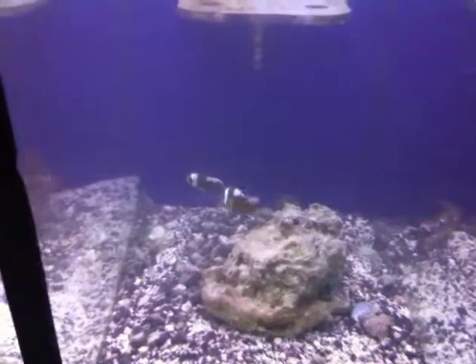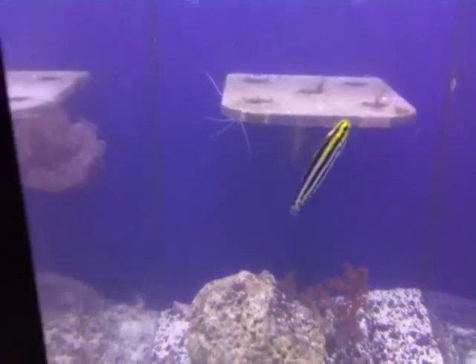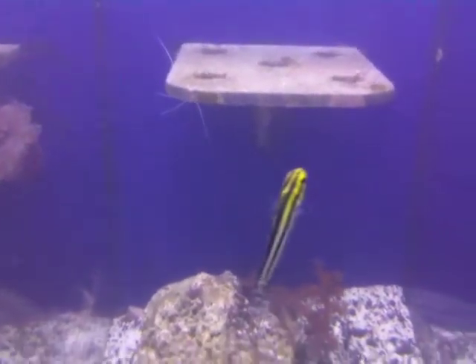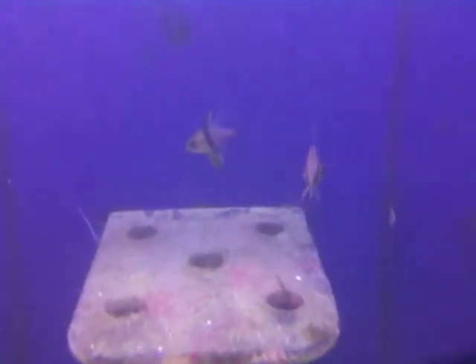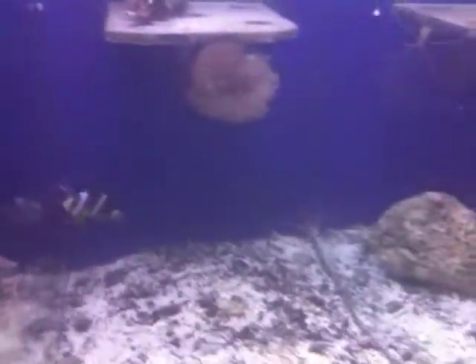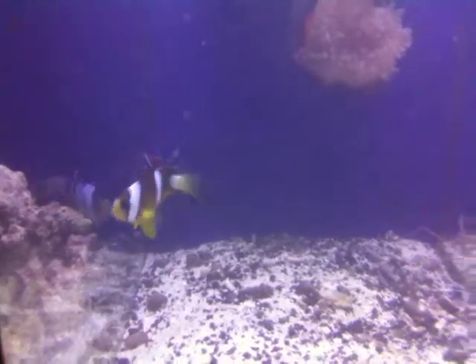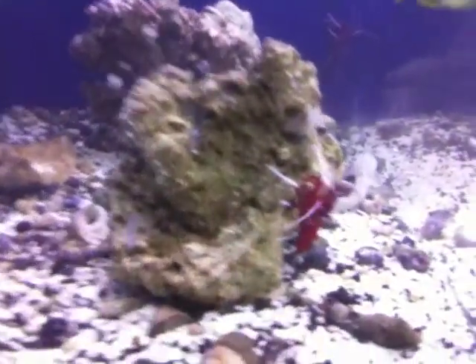Saddle clowns — ORA. All of our clowns are tank-raised ORA, that's Ocean Reefs and Aquariums. Striped blenny, also ORA. Pajama cardinals. Now remember, when I say ORA, that means they've been born and raised in tanks, never seen the ocean. So that's a really good thing.